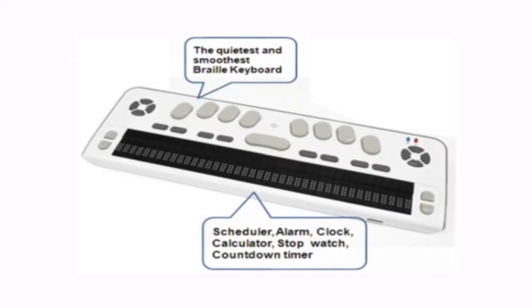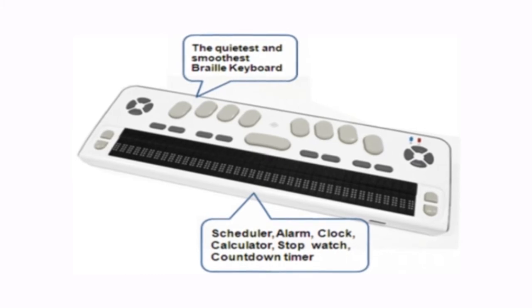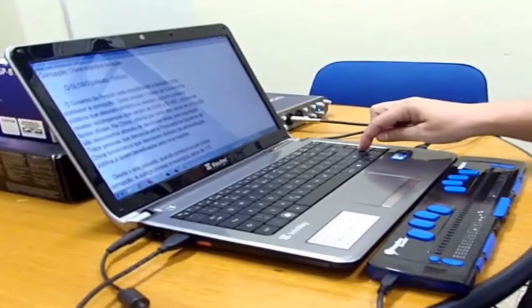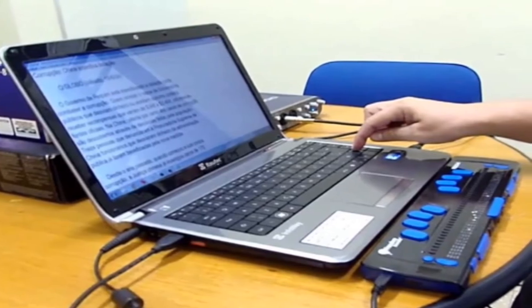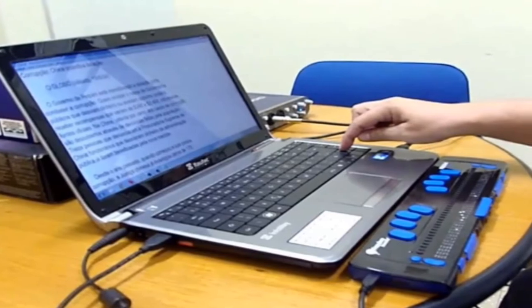User options include a talking clock, calendar, telephone directory, scientific calculator and a stopwatch. It can be used as a speech synthesizer for a computer and provide access to mainstream programs such as email and the internet.